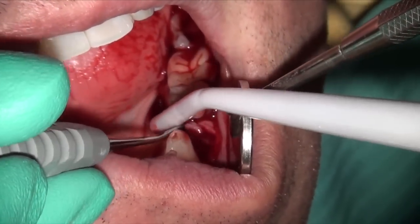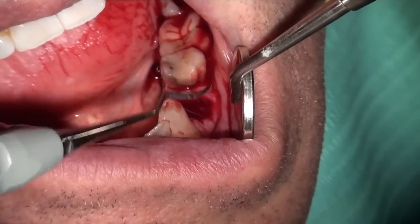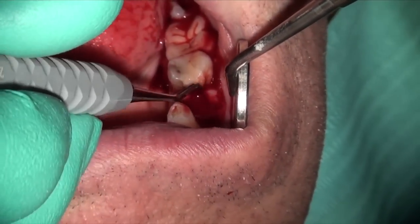I'm removing and cleaning out the clot from inside the socket, just making some space and removing the bulk of the clot.